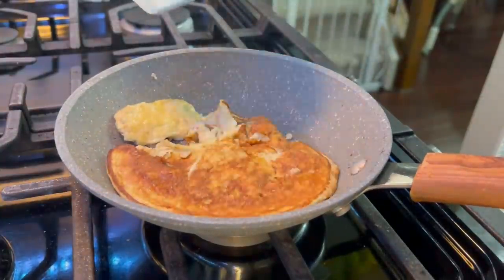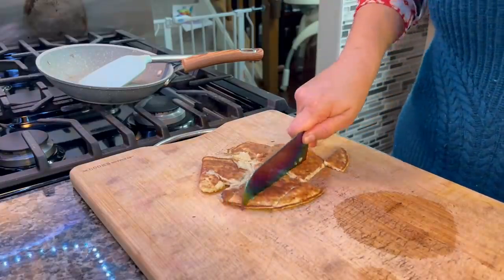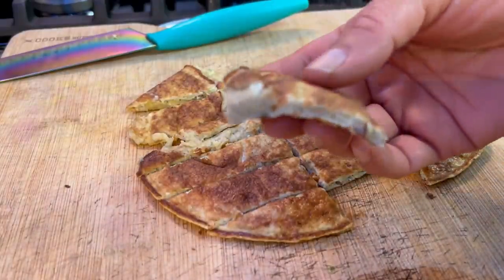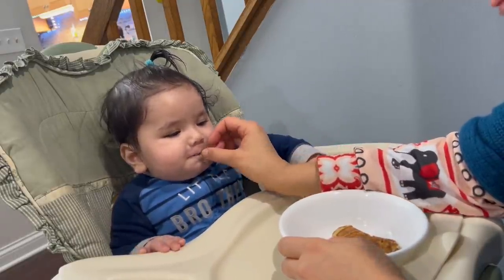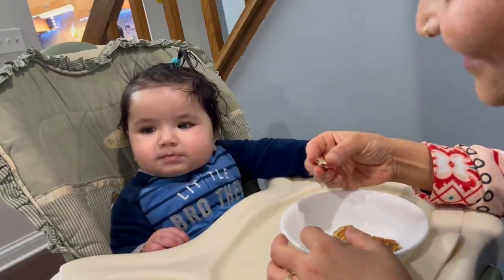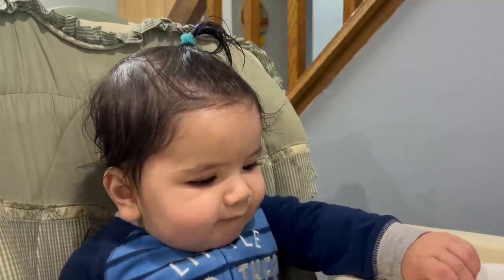Once cooked, I cut the pancake into small pieces and serve it to my baby. If you want to try finger food for your child, especially if they are 8-9 months and learning to self-feed or doing baby-led weaning, this is a perfect recipe — you can place pieces on the high chair tray and let them try it themselves. This egg banana pancake is very tasty. My elder one also enjoyed it, so if you have an older child too, they will definitely like it.